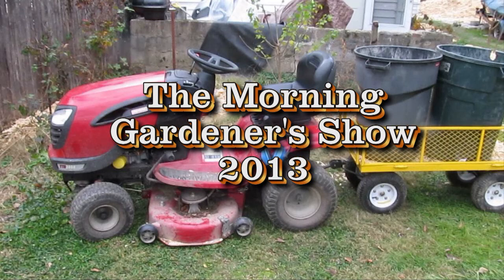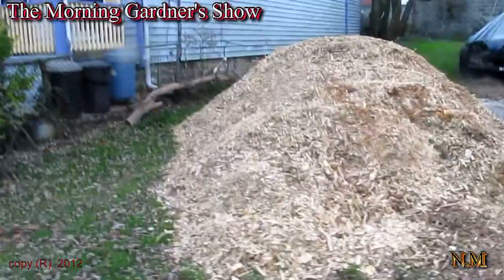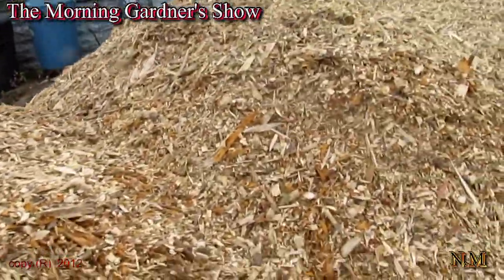Welcome to the Morning Gardener Show. I just got this dumped, and I still have room for my car to be parked. Let me just walk back here — this is one big pile of wood chips.